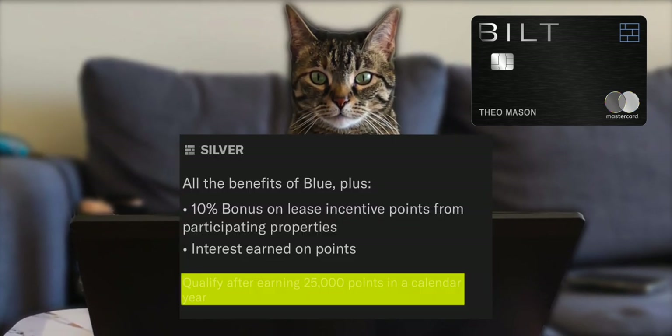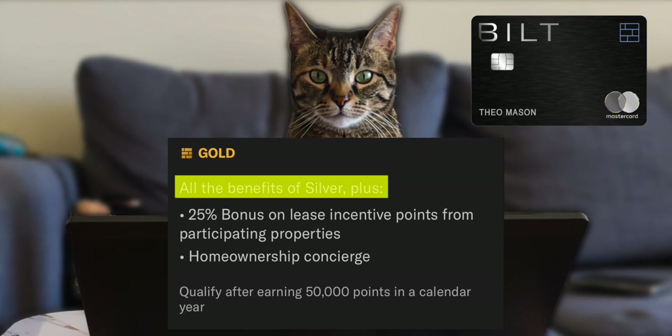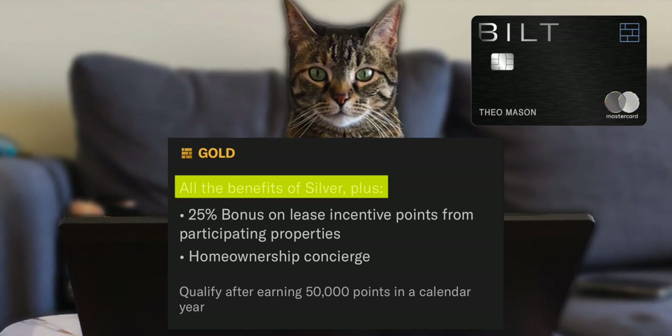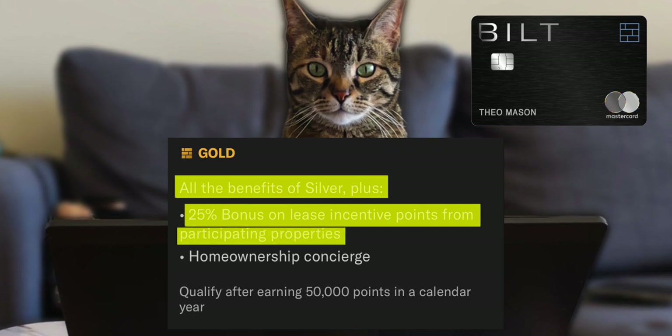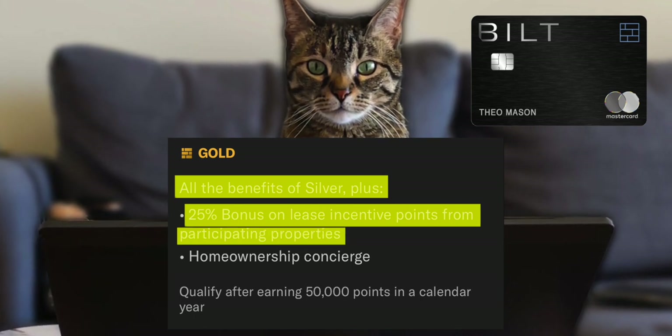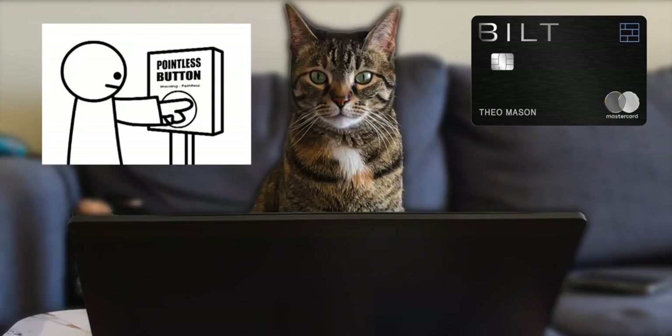To reach Silver you have to earn 25,000 points in a calendar year — the welcome bonus and any other method counts towards that status. The next tier is Gold. At Gold you get all lower tier benefits, but the lease incentive bonus increases to 25%. You'll also have access to a home ownership concierge — basically a line to help you buy a home and what steps to take toward that goal.